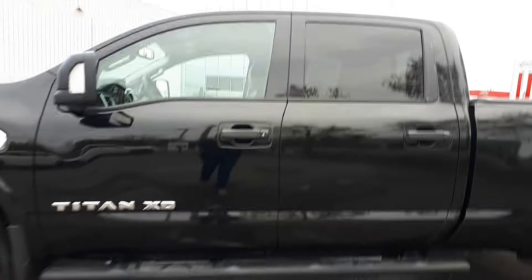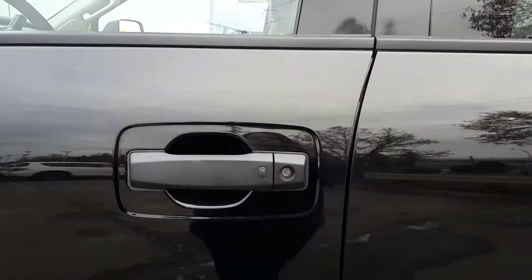As you can see, it has keyless remote entry — see the button here. This one also has remote start. Let's go inside and check it out.